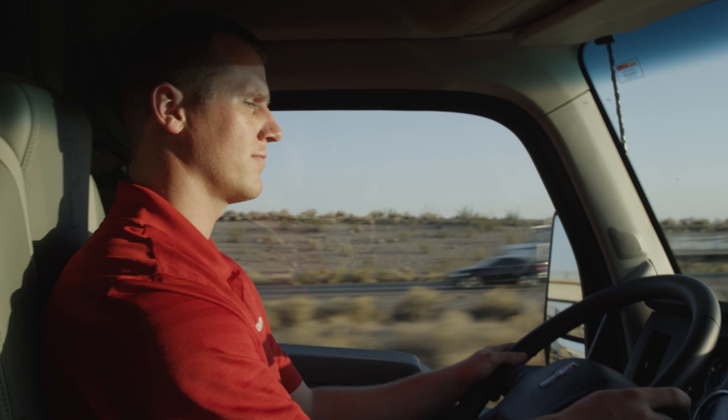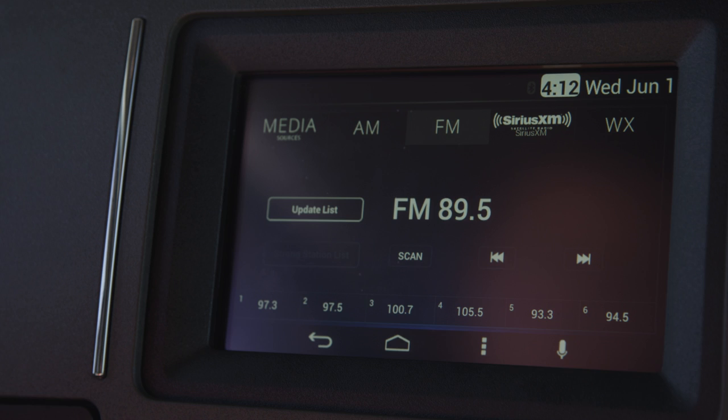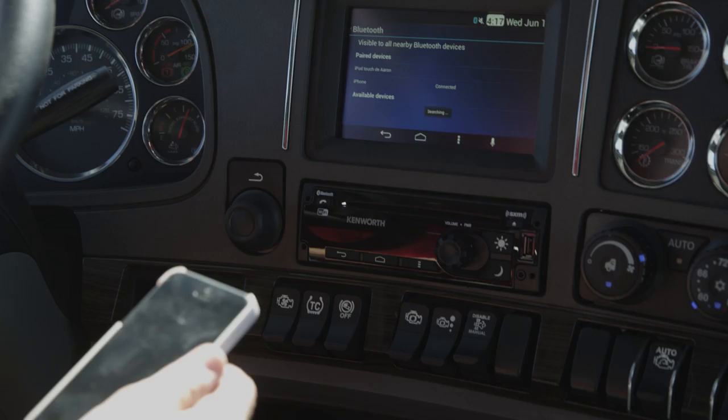To keep your drivers connected and entertained while on the road, NAVPLUS HD integrates Bluetooth technology with an in-cab microphone and speakers, allowing safe, hands-free phone use. Drivers can also enjoy music on the unit's fully equipped stereo with a CD player, satellite radio, and inputs for an MP3 player, USB drive, or Bluetooth-enabled mobile device.